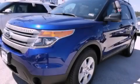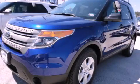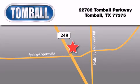Please call today to reserve this vehicle for a test drive. Tomball Ford is located at 22702 Tomball Parkway in Tomball. Our goal is to exceed all of your expectations to ensure that you'll return for future visits. We'll see you next time.